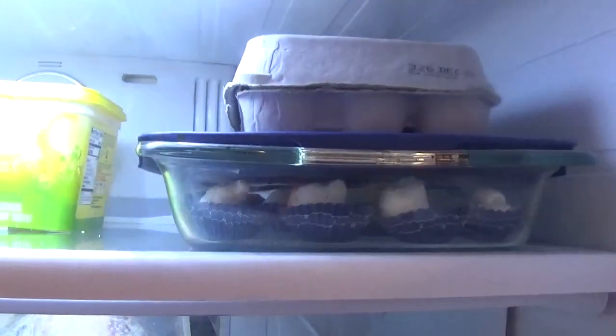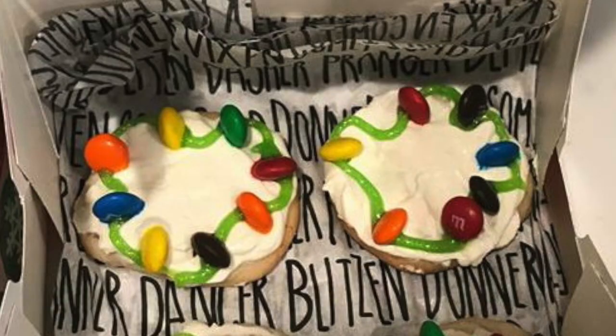Let these babies chill in the fridge for an hour. I had some extra mixture from the fat bomb, so I went ahead and turned it into some cream cheese frosting. Then I dressed it up a little more — I was going for a Christmas lights look, so I put some M&Ms on it and used an icing pen to make the lights. I found this idea on Pinterest — there are so many different easy cookie decorating ideas on Pinterest.